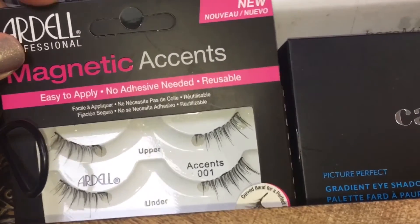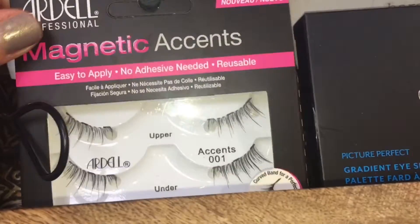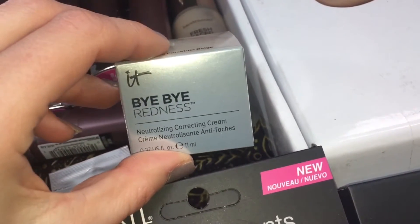Next up was the Ardell Magnetic Accent Lashes. These were easier to apply than the Full Strip Magnetic Lashes, but they still didn't lie right along my lash line, so I was a little frustrated with that.